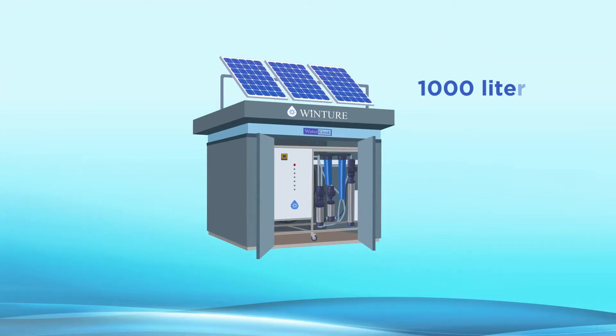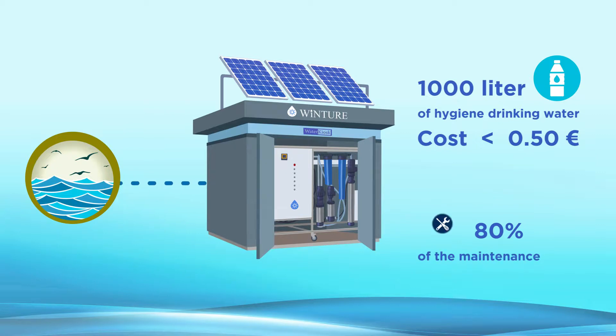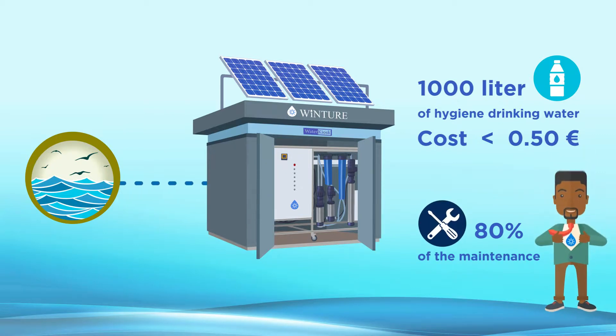Producing 1,000 litres of hygienic drinking water from direct seawater by Wincher costs nothing more than 0.50 euros. 80% of the maintenance required by the system can be done by just a wrench and a screwdriver.